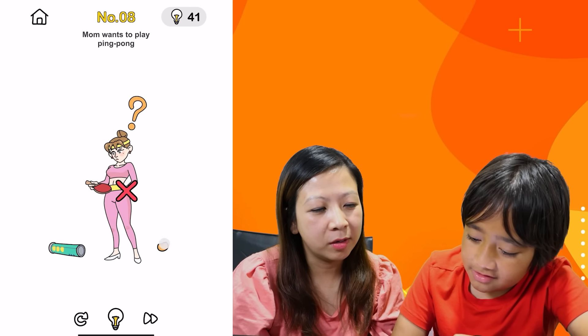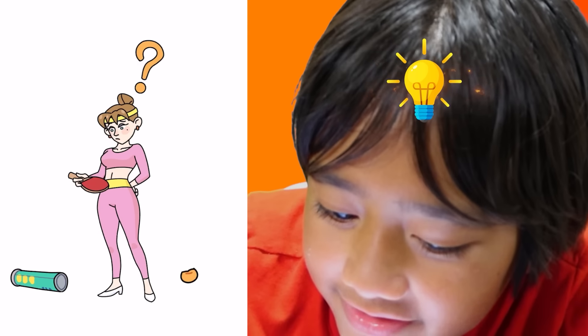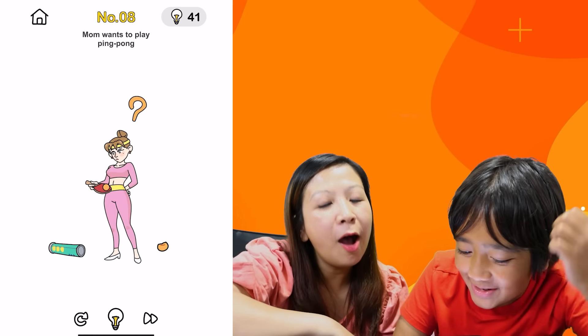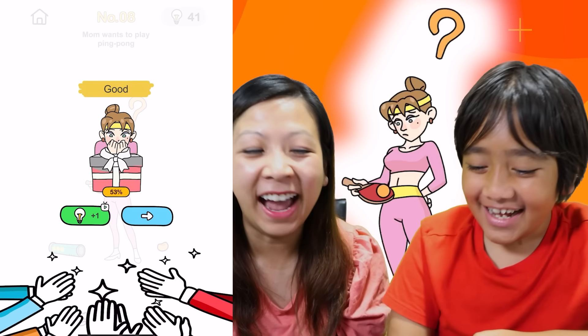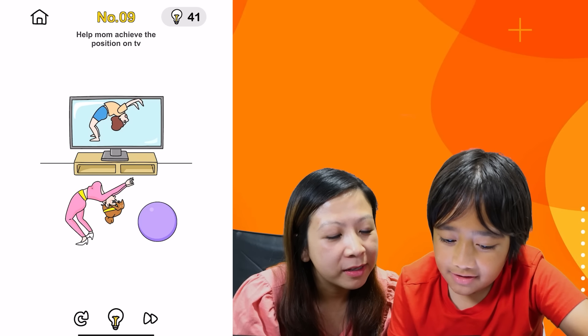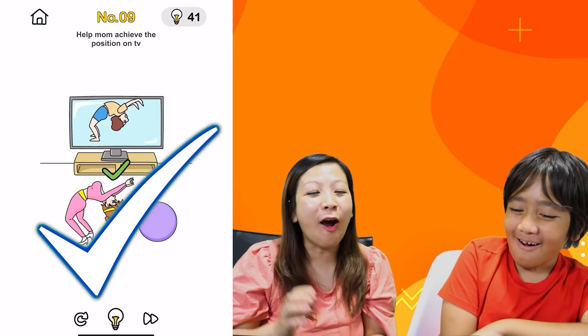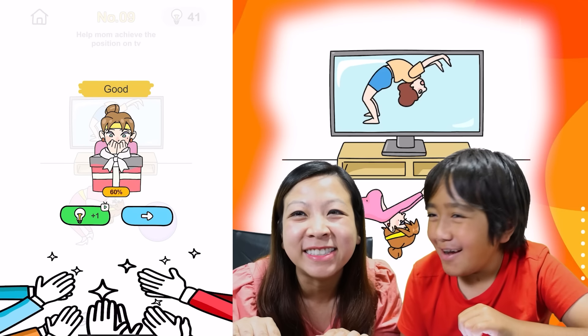Mom needs to play ping pong. So she needs a ball? No? Why do you help mom play ping pong? Oh, I found it. Bingo! The question mark. That's crazy! Help mom achieve the position on TV. Bingo! You just moved the people on the TV. Isn't that cheating?